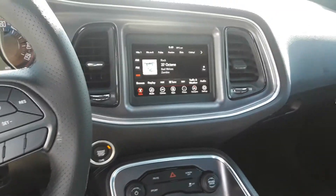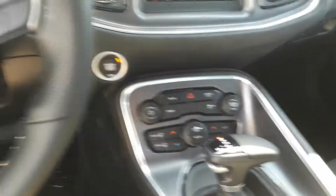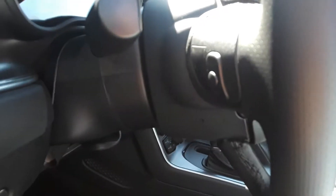You're also going to have Bluetooth hands-free, and controls on the back of the steering wheel for volume and station.